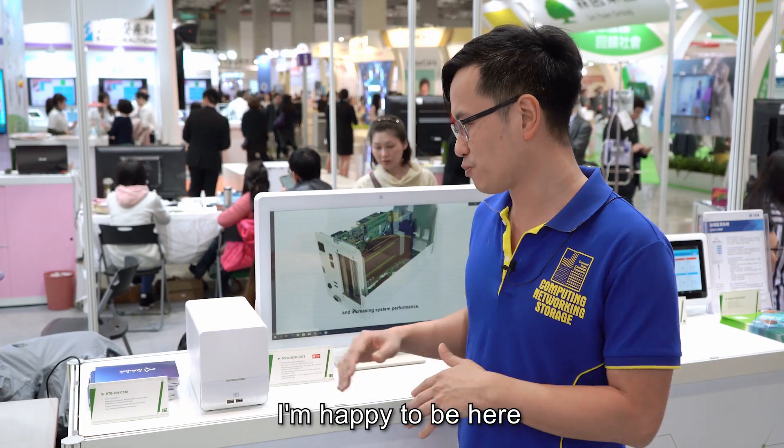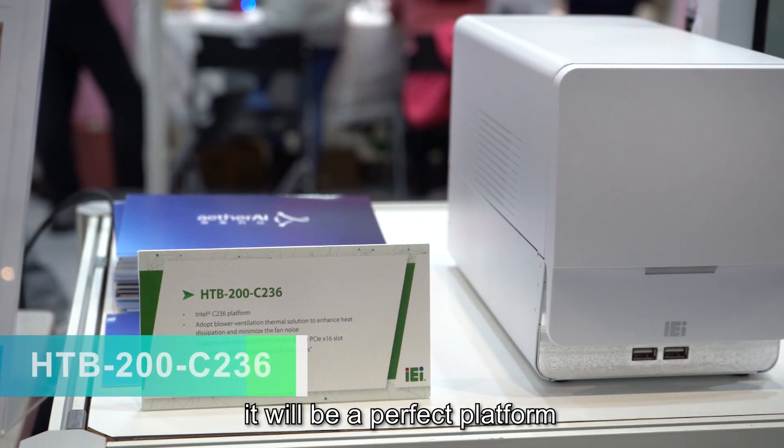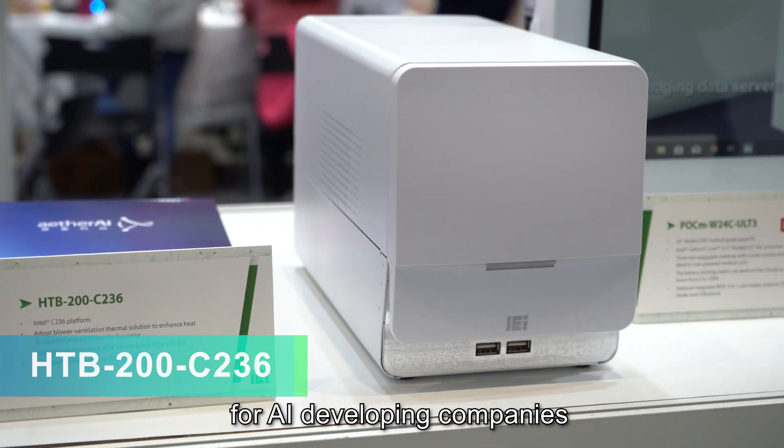I'm happy to make a short briefing of our HTB 200. It will be a perfect platform for AI developing companies.